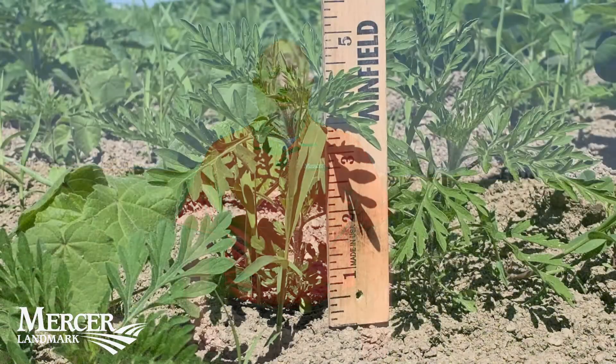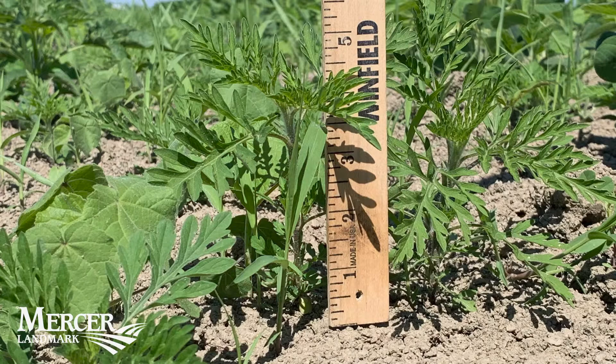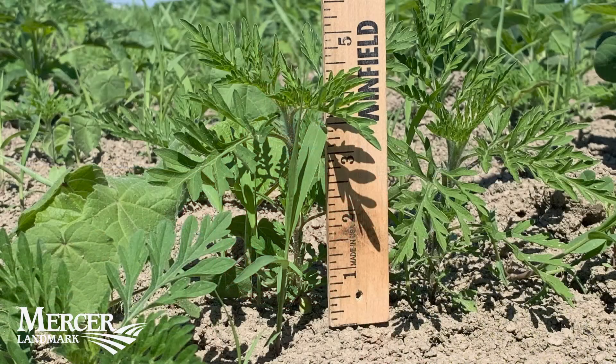If we would come out here and scout and take a tape measure, you're going to find that a majority of these weeds are right in that three to four inch height, and that is at the top of most of our post chemical limits.